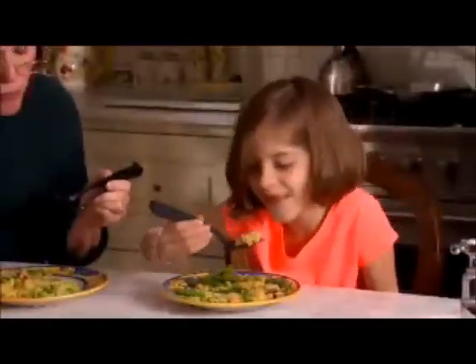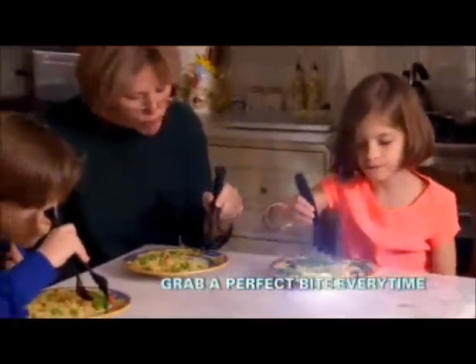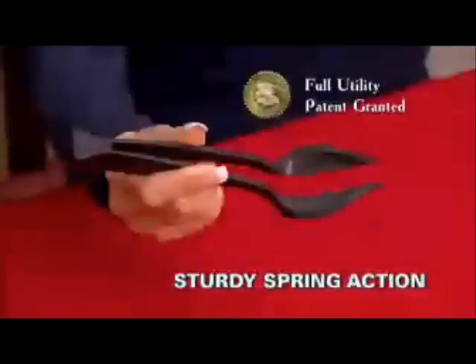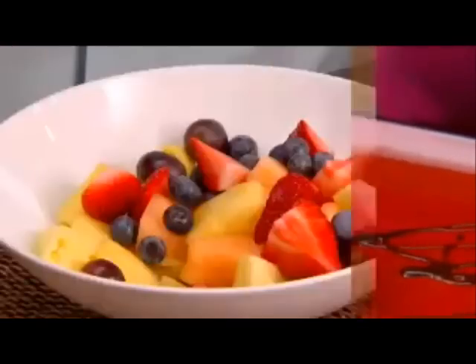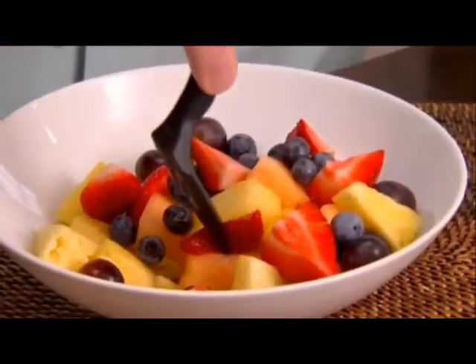Chopsticks are a challenge, but Grab-A-Bite makes it easy for young and old alike to get the perfect bite every time. The secret is the sturdy spring action. Grab a berry, grab a nugget, grab some steak — Grab-A-Bite adjusts itself to every bite automatically.